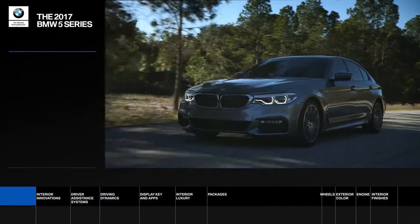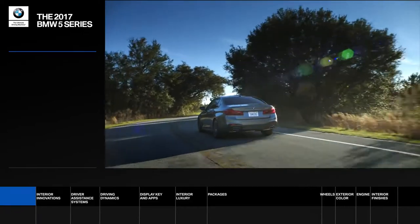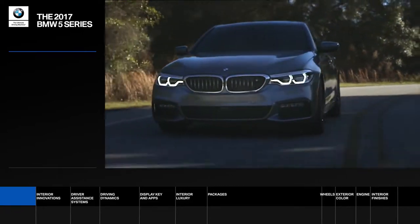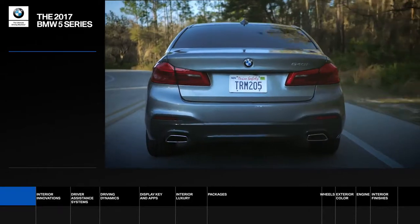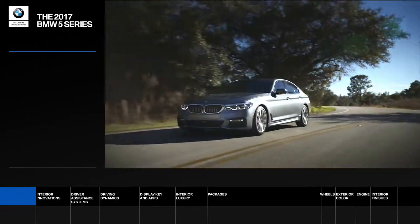Introducing the 2017 BMW 5 Series. The newest generation of the iconic sports sedan is equipped for the road ahead with a suite of groundbreaking innovations and legendary BMW performance.